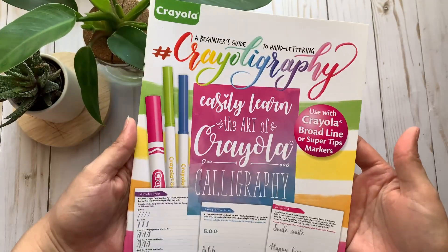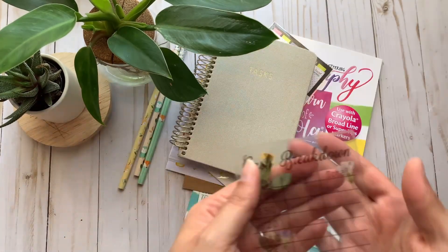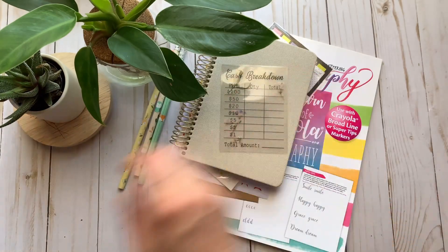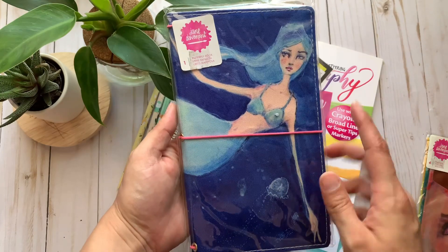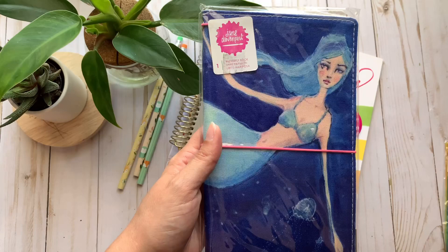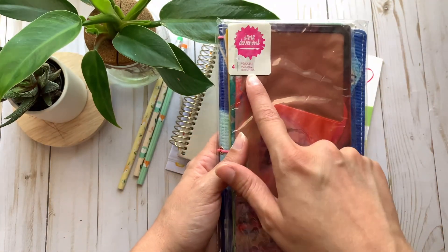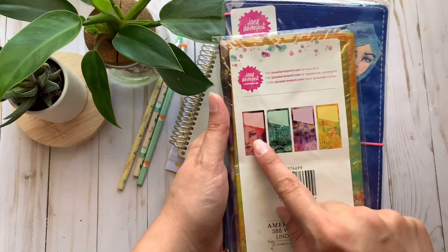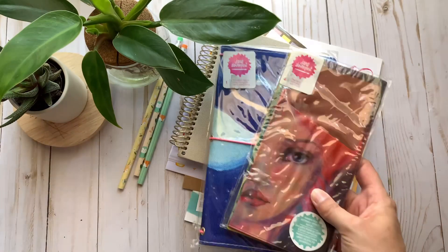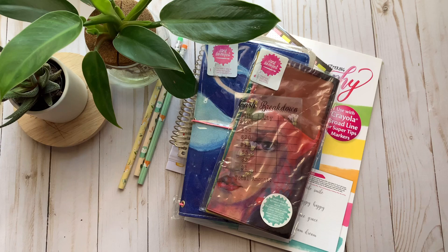Also included is the crayoligraphy book from Dollar Tree, a see-through cash breakdown to take to the bank, and this Jane Davenport traveler's journal with the elastic band that comes with these pocket folders. The back shows what they look like.